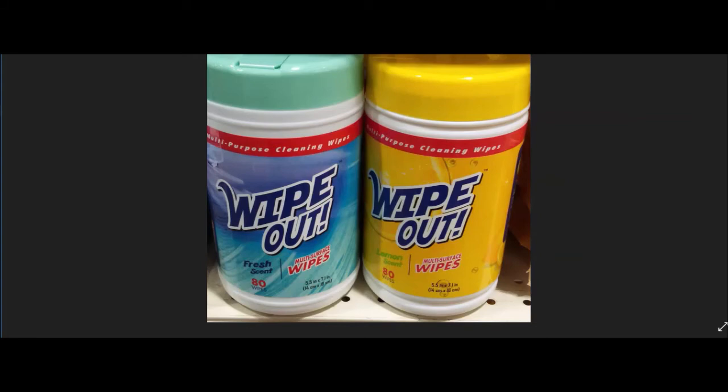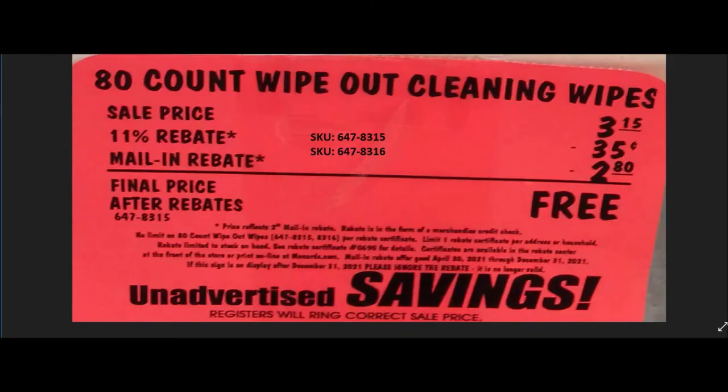They have Wipe Out cleaning wipes 80-count in fresh scent and lemon scent, SKU numbers 6478315 and 6478316. Normal price $3.15, 11% taking off 35 cents, mail-in rebate good until December 31st 2021 at $2.80 making this item free.